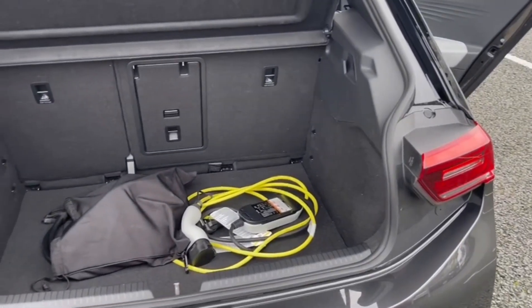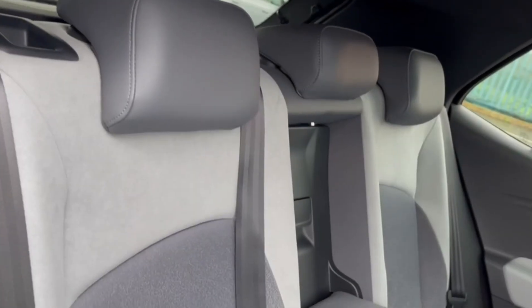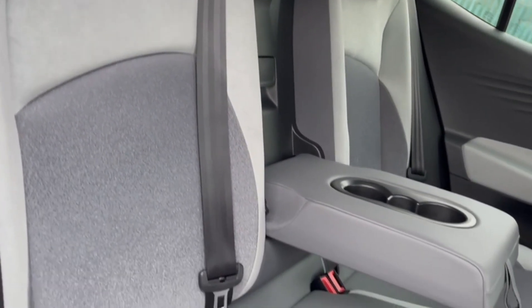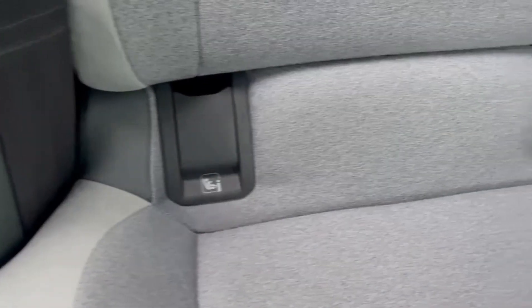Into the boot space you've got plenty of room here as well as your charging cable and the carry bag for it. Into the rear upholstery you've got the lovely leather and cloth combination with ISOFIX mounting points on the outer rear seats.